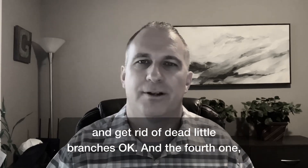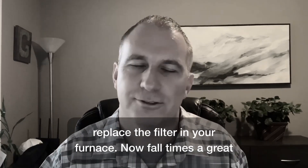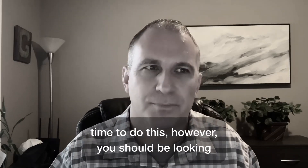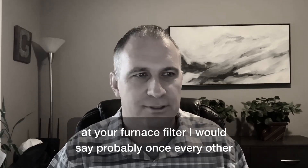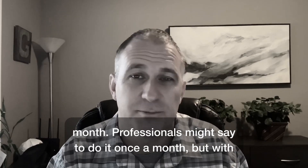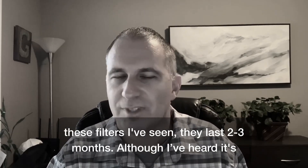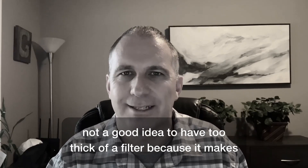Number four: replace the filter in your furnace. Fall is a great time to do this, but you should be checking your furnace filter about once every other month. Professionals might say once a month, but these filters I've seen last two to three months.